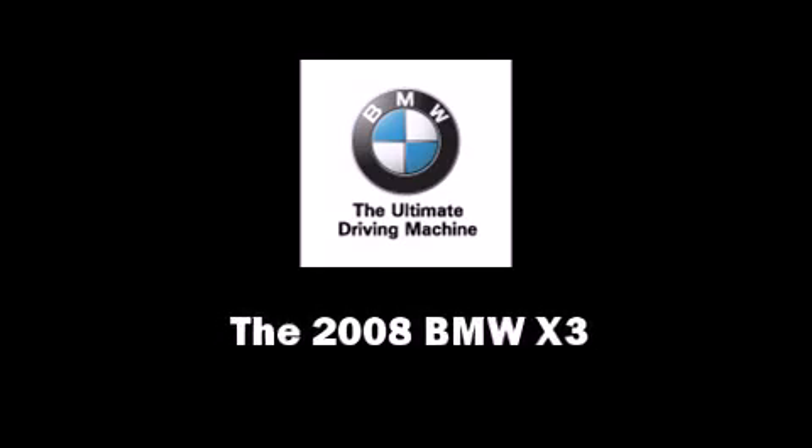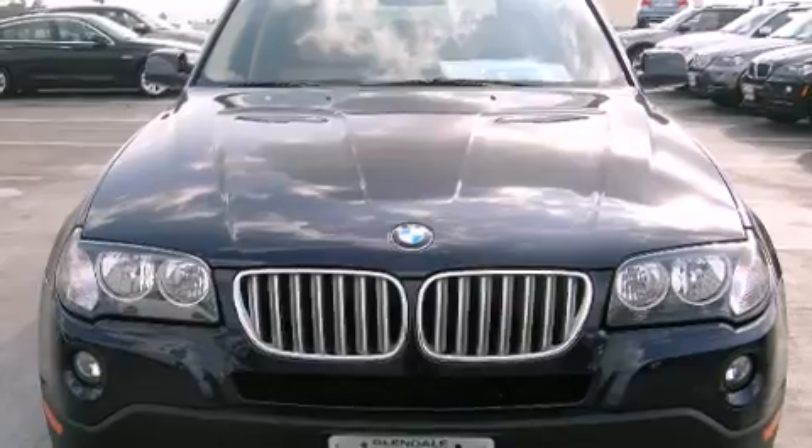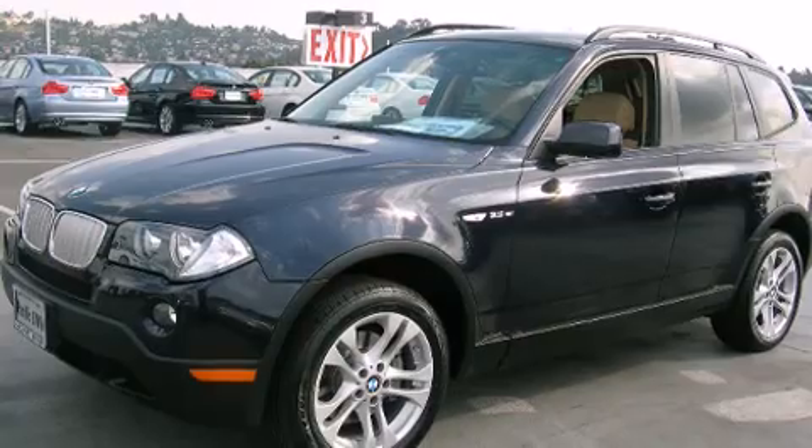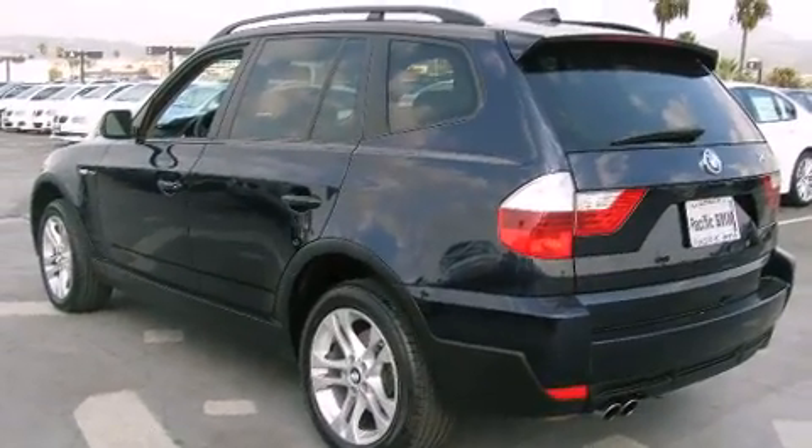Sensibility and practicality define the 2008 BMW X3. With less than 30,000 miles on the odometer, this four-door sport utility vehicle prioritizes comfort, safety and convenience.